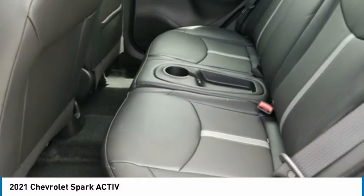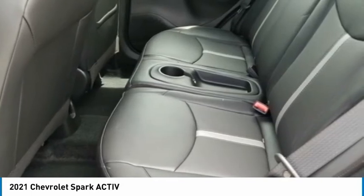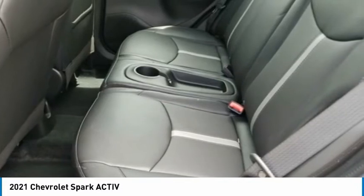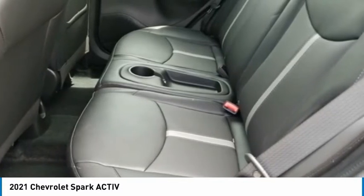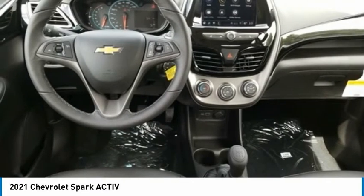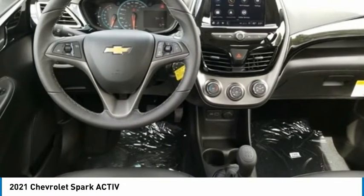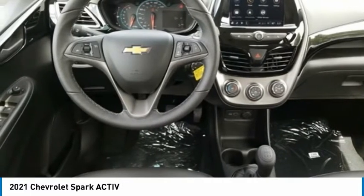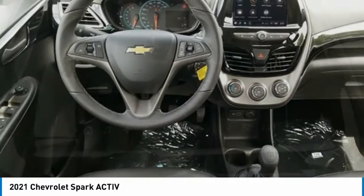Off Headlights, Door Sill Plate Cover, Driver and Front Passenger Heated Seats, Driver Door, Driver Vanity Mirror, Dual Front Impact Airbags, Dual Front Side Impact Airbags, Electronic Cruise Control with Set and Resume Speed, Electronic Stability Control, Emergency Communication System, Exterior Parking Camera.